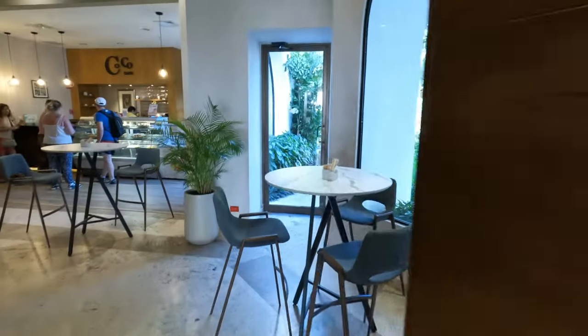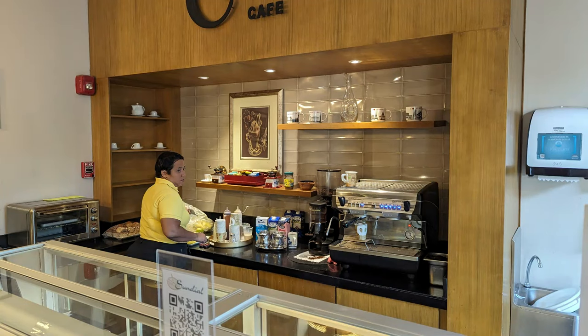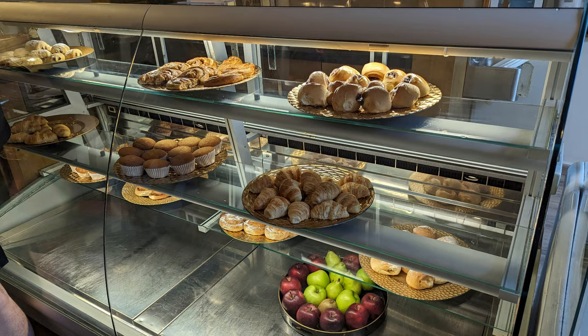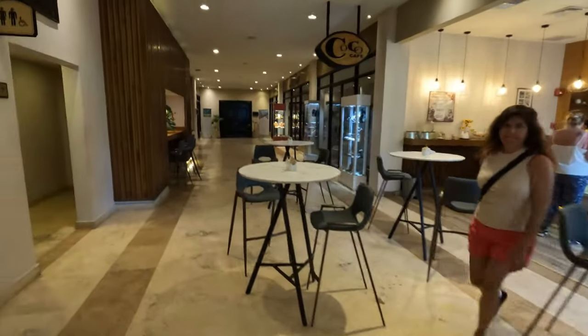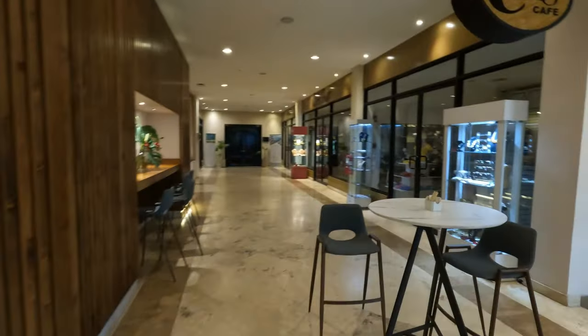Back in the lobby, we're going to head around the corner from where you walk in to find Coco Cafe. This is your location for specialty coffees and teas as well as sweet treats throughout the day. They have sweet treats in the morning and then move to sandwiches midday. They also offer ice cream between noon and 8 p.m. It's tucked right next to the main doors to leave, and the closest bathrooms to the entrance are also here.